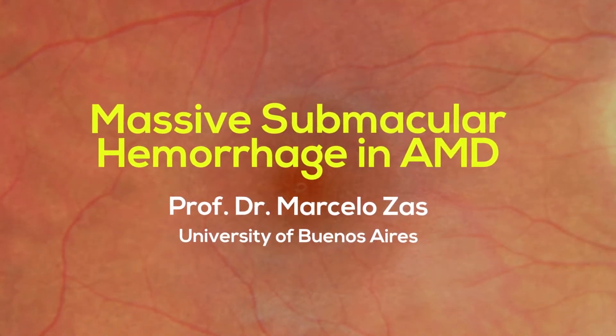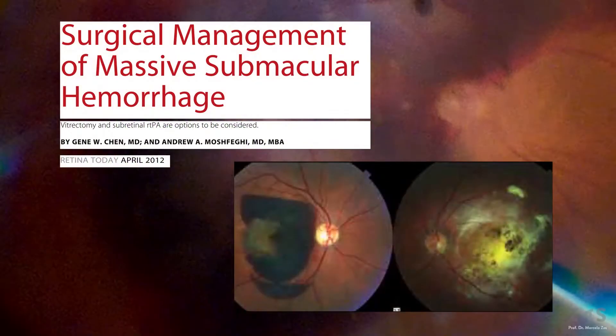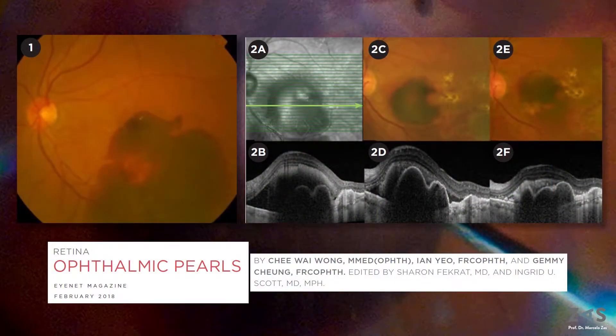Massive submacular hemorrhage is a potentially devastating complication of certain retinal diseases, particularly neovascular age-related macular degeneration. The pathophysiology of accumulated blood in the subretinal space is thought to involve impairment of nutrient exchange between the RPE and the outer retina, mechanical damage to photoreceptors during clot contraction, and possibly iron toxicity.